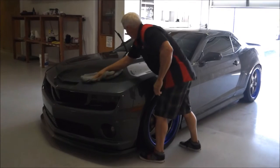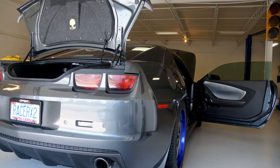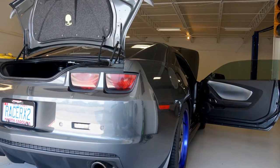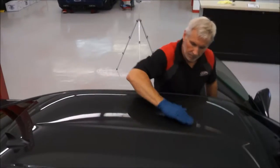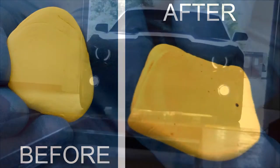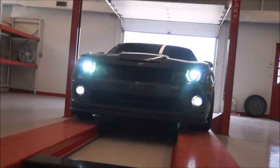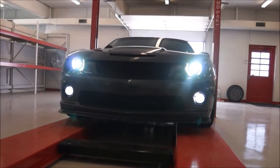After the washing is complete, the car is moved to the initial prep area and dried off. Here, the interior of the vehicle will be vacuumed and then the exterior painted surfaces will be clay barred to remove surface contaminants. Once the surface is free of contaminants, the vehicle is moved to our clean room for paint correction and coating application.